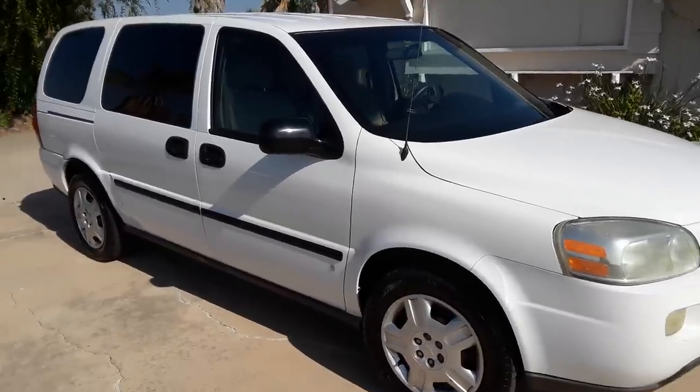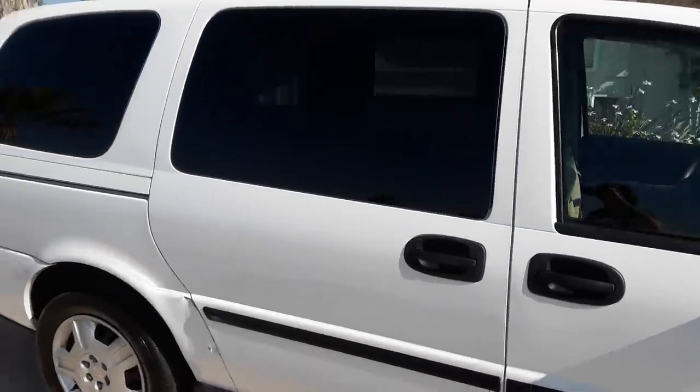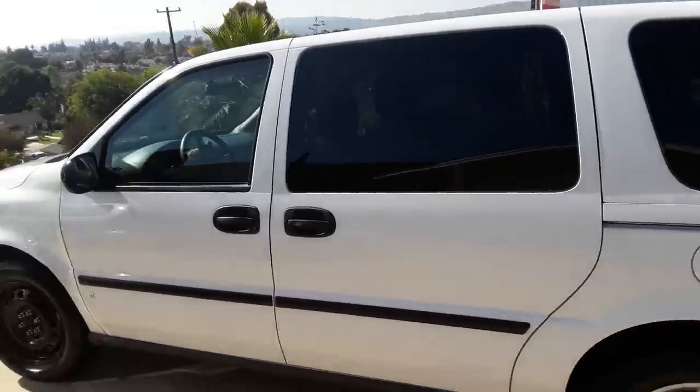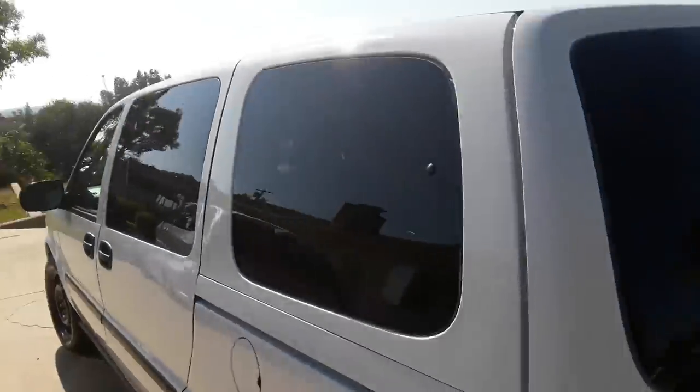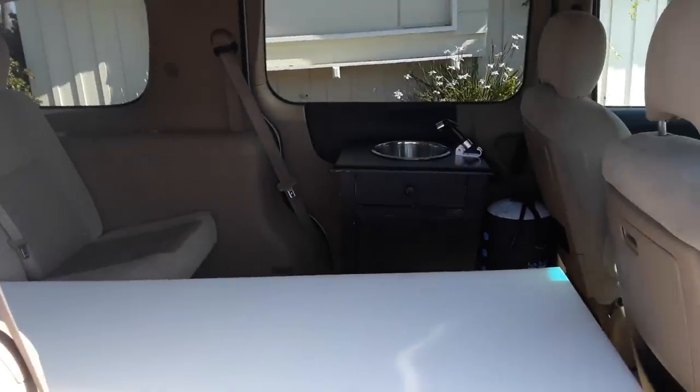So today what we have is a 2007 Chevy Uplander. It's white, looking good, and looks like a normal minivan from the outside. However, if we open the side door here, you'll see it's not quite your everyday minivan.